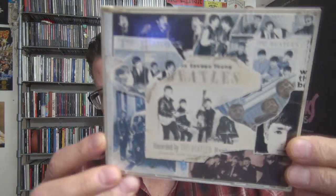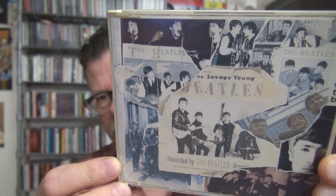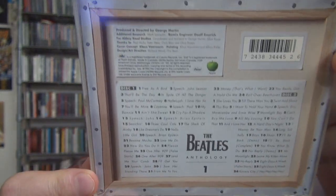I thought I would talk about something I've had since 1995 — it started coming out in 1995 and then 1996. So the Beatles Anthology. There it is — two CD sets. It was so exciting for Beatle fans when this came out.